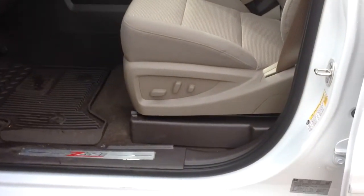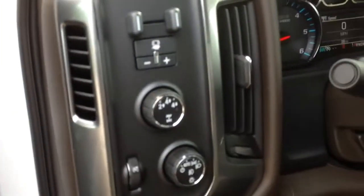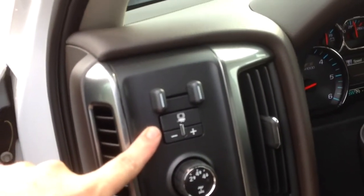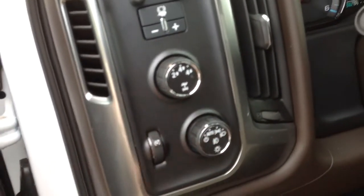You have a power driver seat, 6-way. Here's your 4-wheel drive and your trailer brake controller right here. So if you have electronic brakes on your trailer, it can take some of the load off your truck. And you can also turn on your fog lights right there with this button.